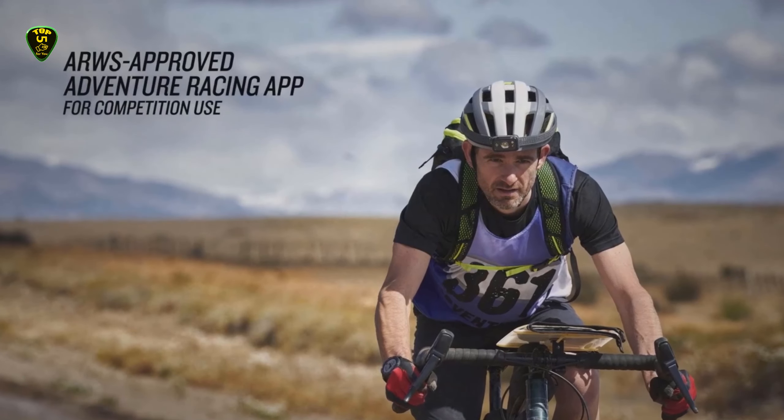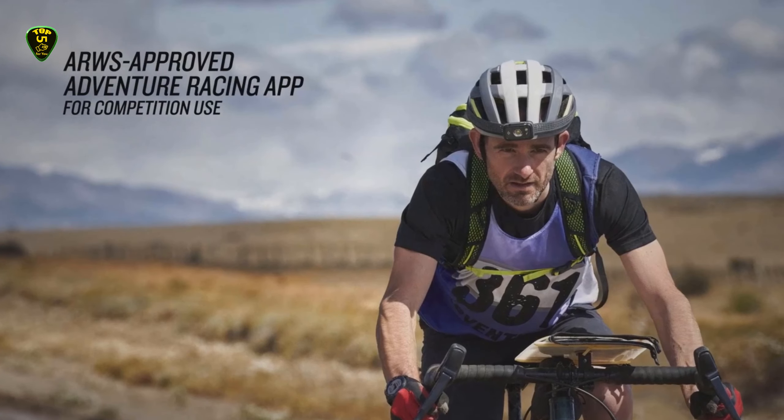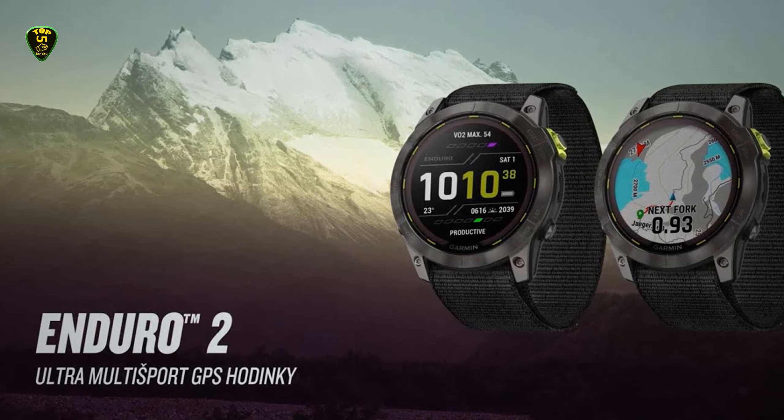To ensure you don't overwork yourself going up hills, a welcome new feature called Health Snapshot will let you get a quick glance at your body's performance across a few key metrics like heart rate, heart rate variability, pulse ox, respiration, and stress.